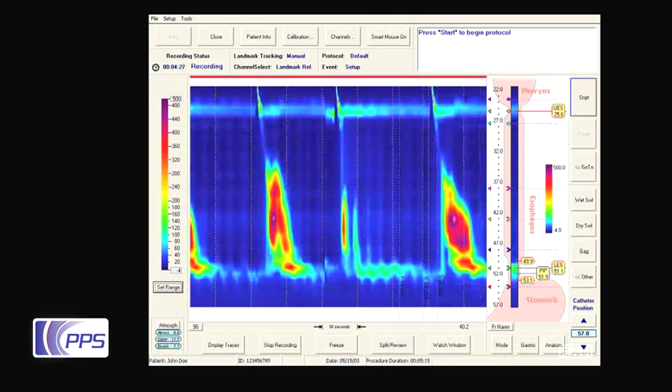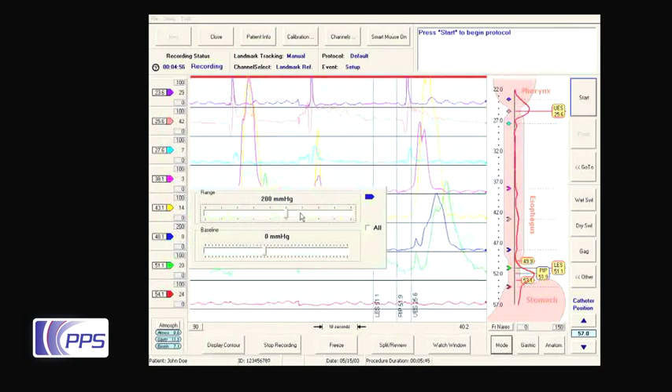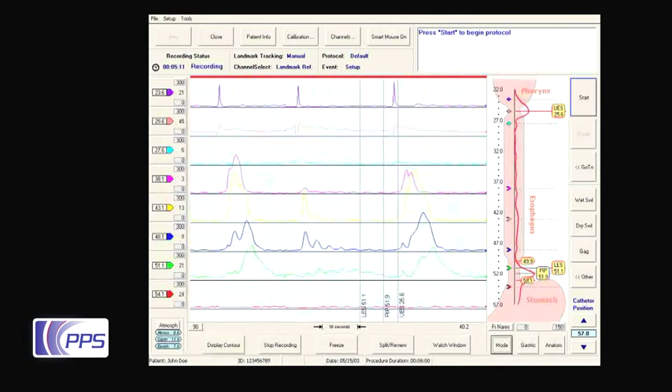This high-resolution format gives a clear overview of the patient's swallow, greatly simplifying manometry procedures and providing fast, easy analysis.